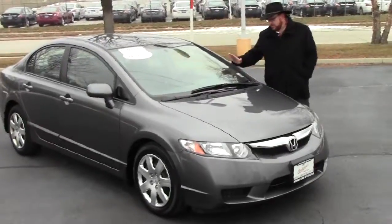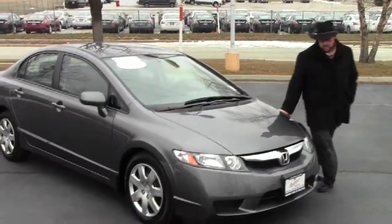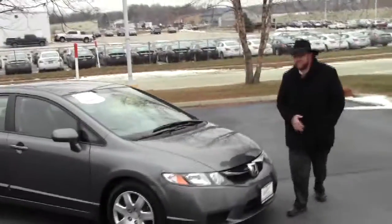Brian Kelly here for the Honda Giant, here to show you this 2011 Honda Civic LX model. Just came in off lease and only has 25,000 miles.